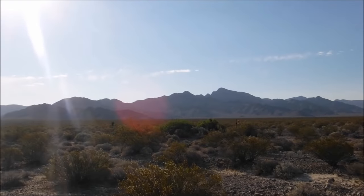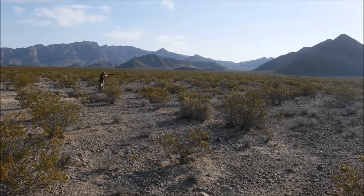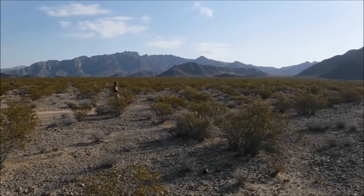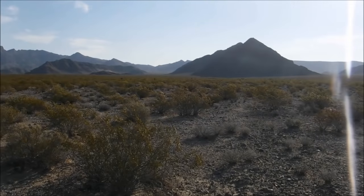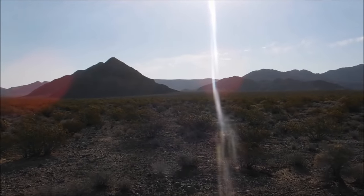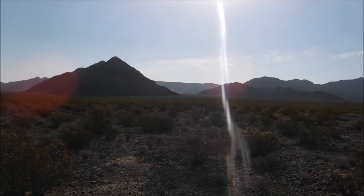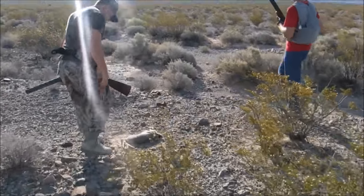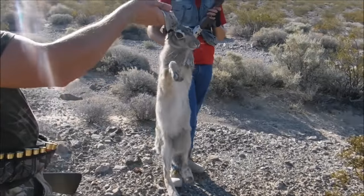50 meters in front of you. He's running towards the Joshua tree. There's another one. 40-yard shot with the shotgun. Yep, he's down. That's a shot — head shot again. That's a third head shot. Nice.